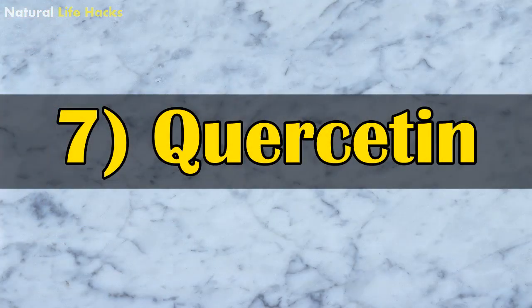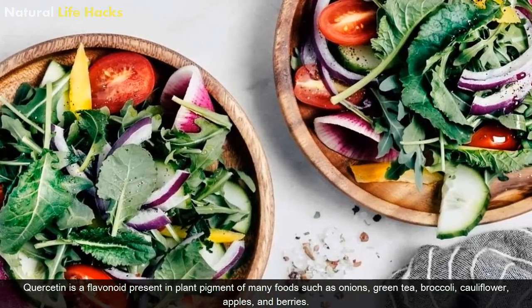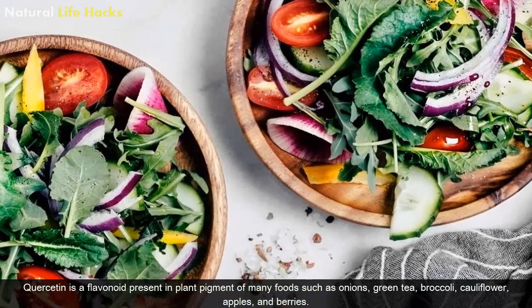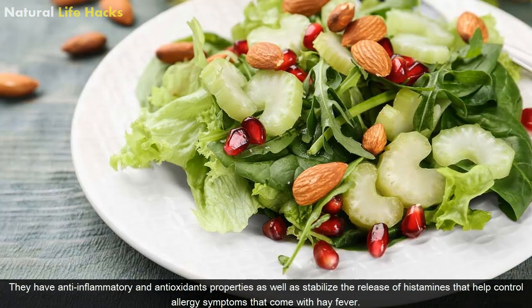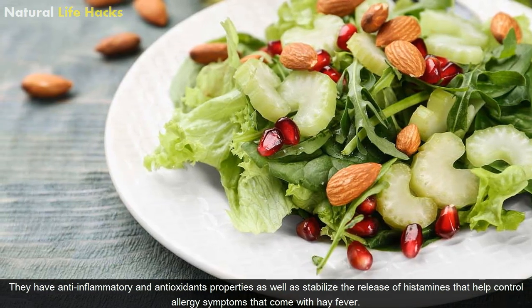7. Quercetin. Quercetin is a flavonoid present in the plant pigments of many foods such as onions, green tea, broccoli, cauliflower, apples and berries. They have anti-inflammatory and antioxidant properties, as well as stabilize the release of histamines, which help control allergy symptoms that come with hay fever.